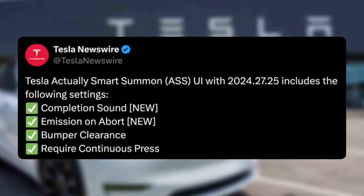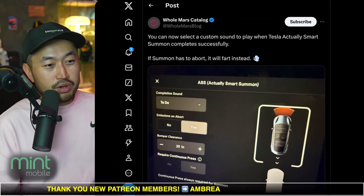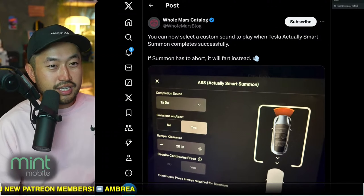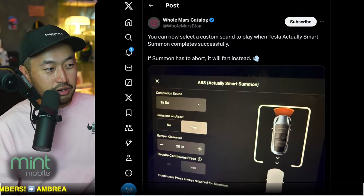Really cool to see that it's actually rolled out. If you've got it on your Tesla vehicle with Full Self-Driving, let us know if you actually use it and what use cases you might be using with it on your Tesla vehicle.